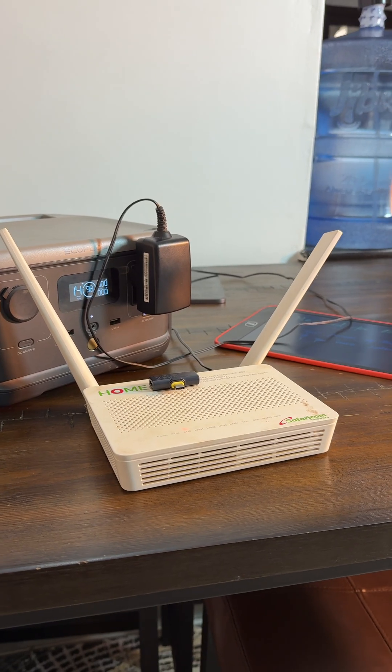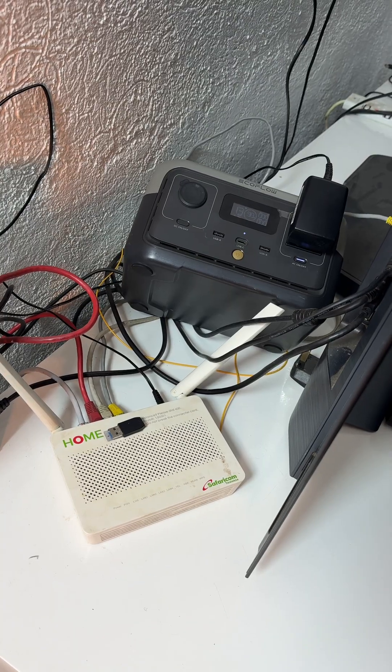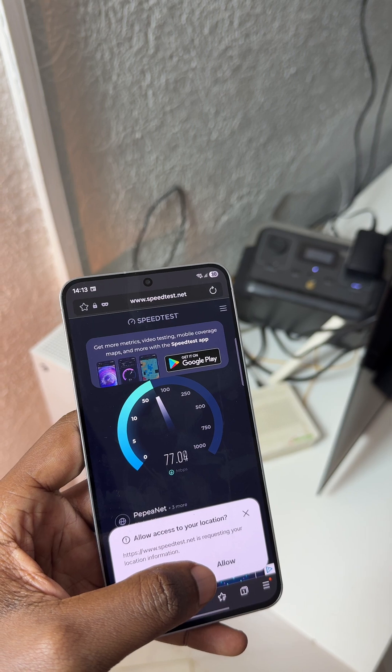For anyone working from home, this is a game changer. Your Zoom calls, email, and cloud don't have to stop just because the lights are out. While neighbors and other providers may go offline, you're still connected.